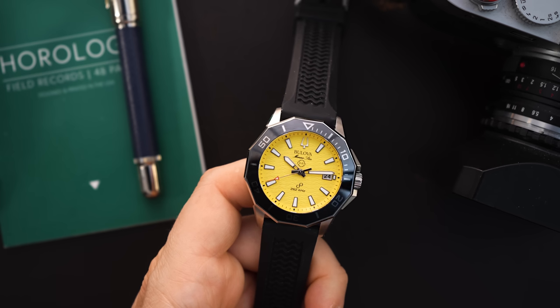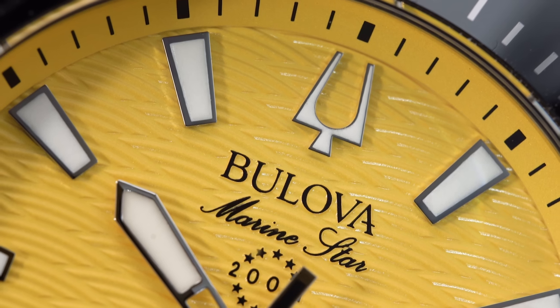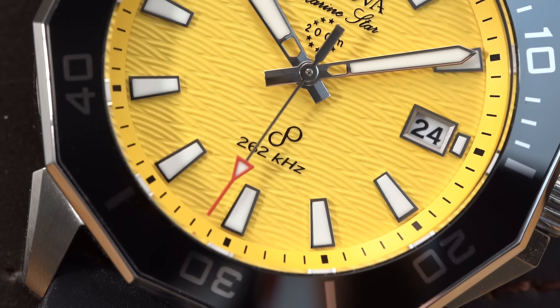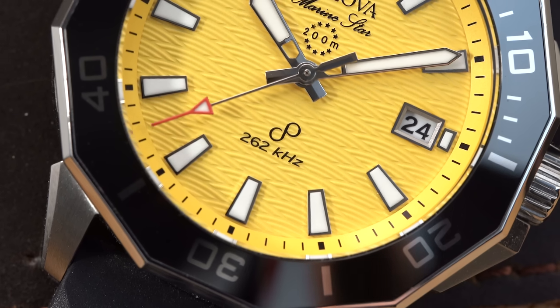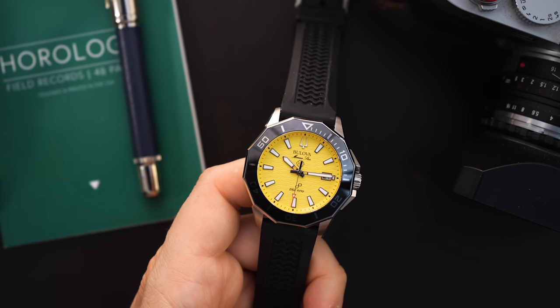I believe the 12 o'clock logo — the tuning fork for Bulova — is lumed. Right below that it just says Bulova, then Marine Star, then the Marine Star logo. Right down at the bottom of the dial, above the six o'clock, it says 262 kilohertz, with the precisionist logo right above that. The date at three o'clock has a little surround around it and partially replaces the index at three o'clock.